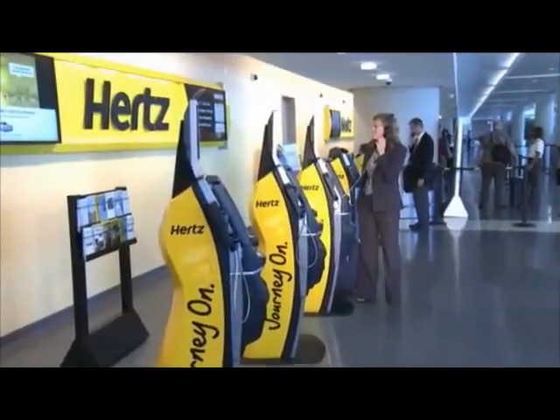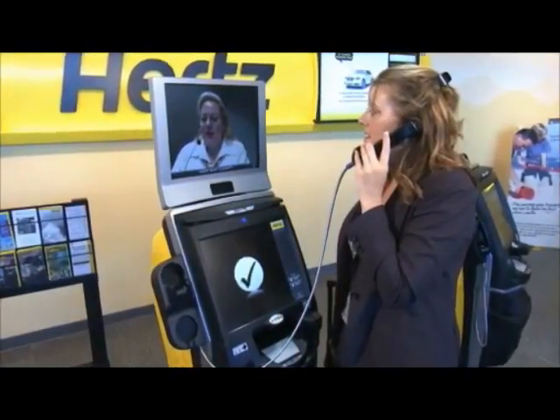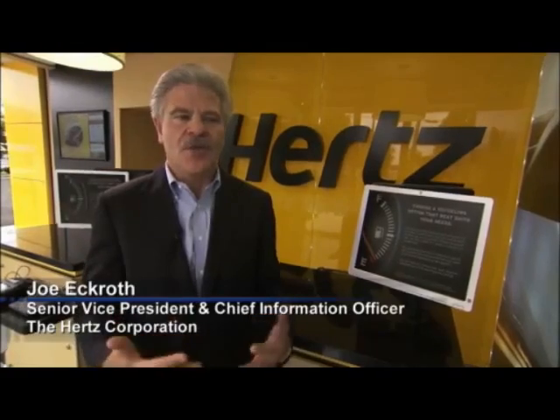Welcome to Hertz. My name is Mary. Do you have a reservation with us today? It's a first-of-its-kind innovative technology designed to offer a faster, more flexible car rental experience. This is where we bring the best technology has to offer to customer experience and blend it with the human touch.